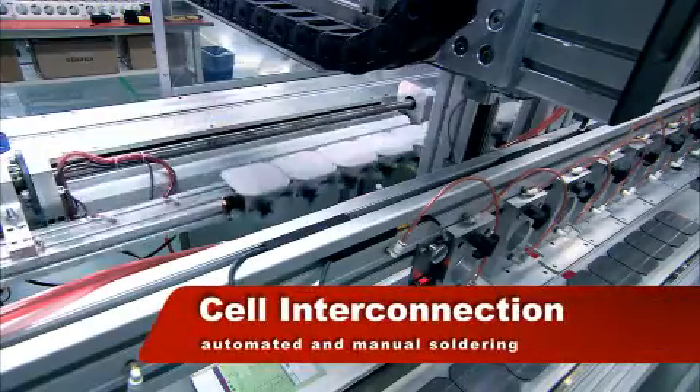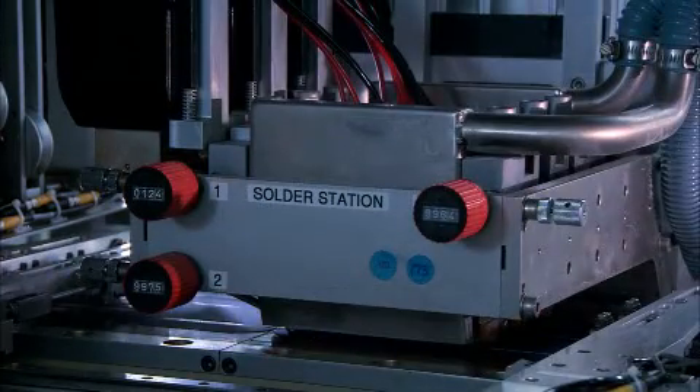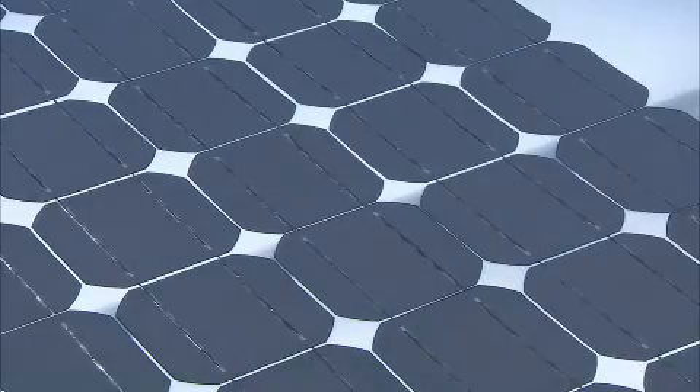First, solar cells with the same characteristics are soldered in series. The interconnected cells are placed in a sandwich structure comprising a front sheet of tempered low iron glass, a layer of EVA, the solar cells, another layer of EVA, and a back sheet.